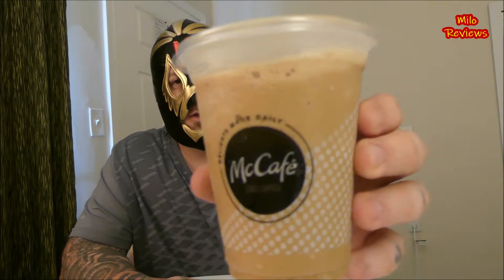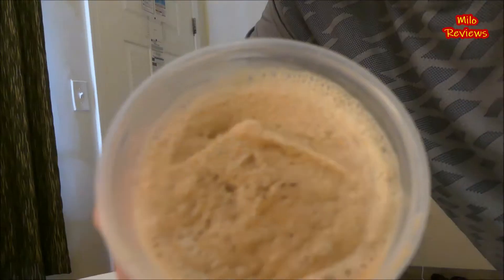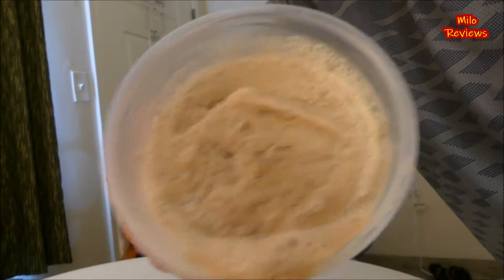I found out that they actually have two new items that are drinks. This is the Cold Brew Frozen Coffee. This is the small, because I just wanted to try it out — I didn't feel like getting a big one right now. It looks normal, like a frozen coffee. Take the lid off — that's what it looks like inside. It is frozen, though it's melted a little bit because of the drive back to the motel, and it's a pretty hot day here.